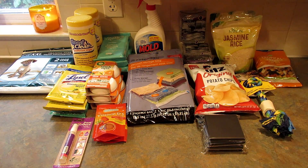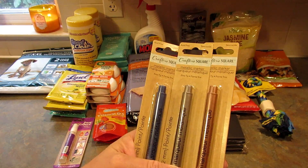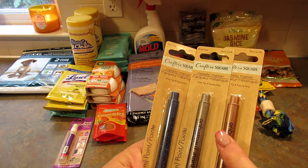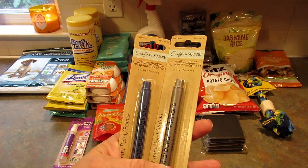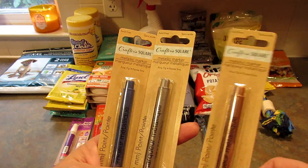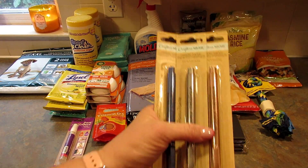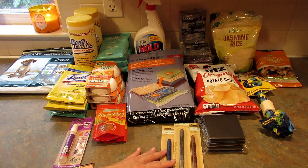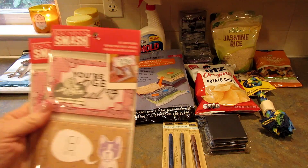To go with those black sticky notes, I figured I'd need a marker that would write on black, so I picked up these Crafter's Square metallic markers. I'm pretty sure the silver one will show up, but they also had a coppery or rose gold one and a blue one, so I thought I'd give those a shot.